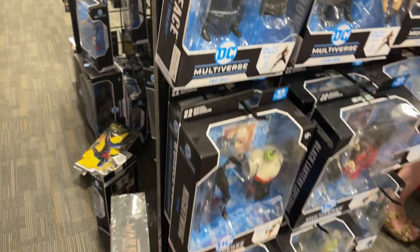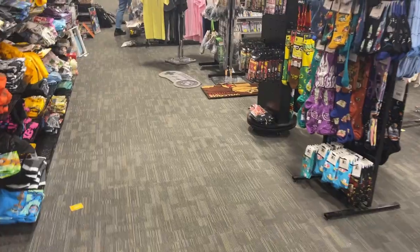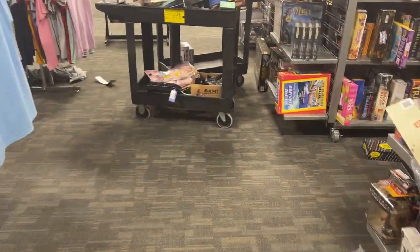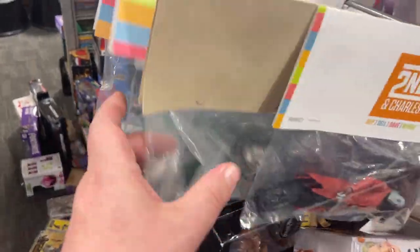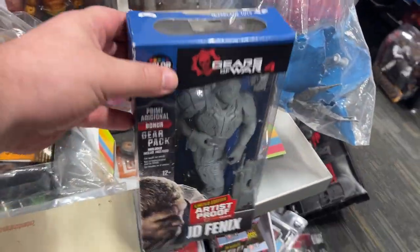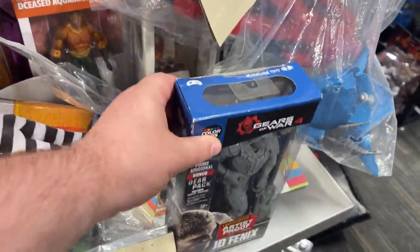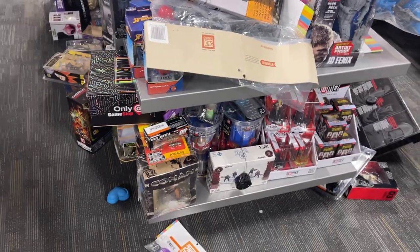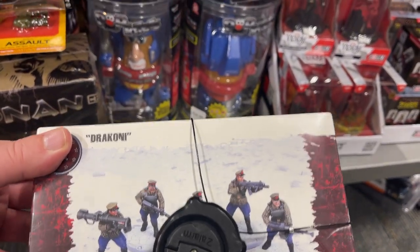There is Two-Face. I should have picked up that Joker when I was here — I have not seen that. They definitely didn't restock. Looking at the loose figures — we looked a little bit last time at the loose figures. That's interesting. There's some paint. What is this? I guess like a little figure pack for a game — put all like troopers there.